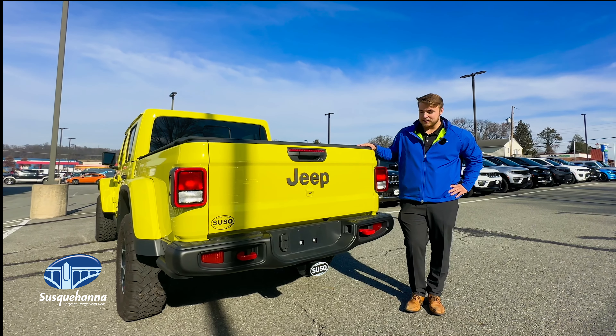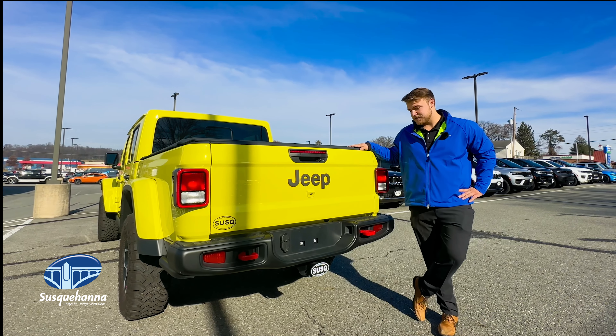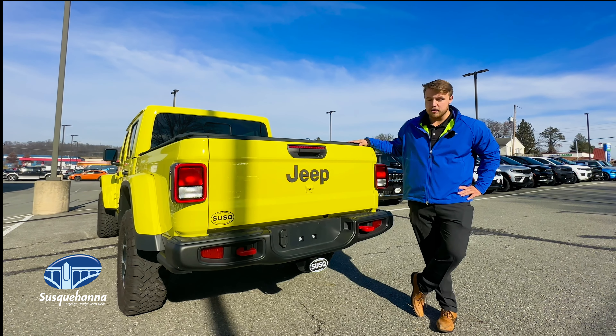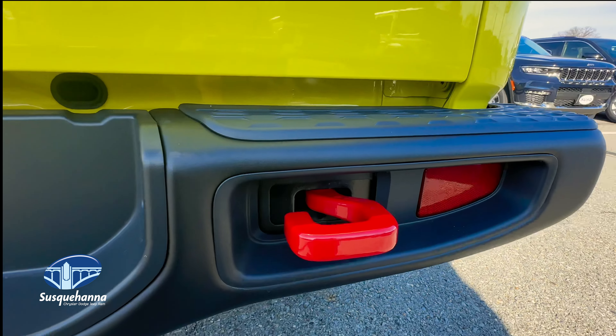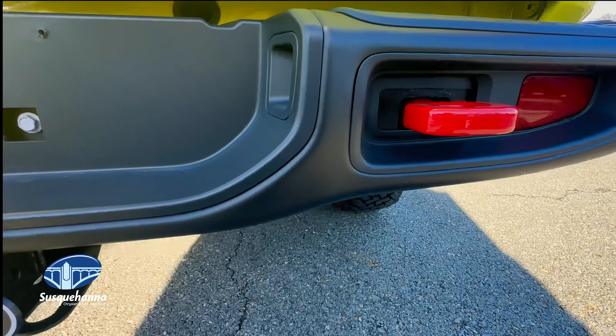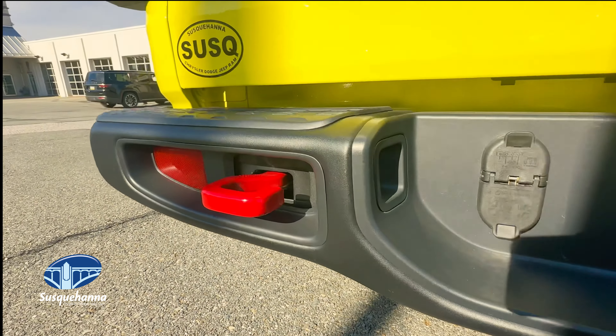The next feature I'm going to show you with the Gladiator is the fact that it can tow more than anything else in its class. The vehicle is rated to tow up to 7,700 pounds when equipped properly — that is when the max tow package is put on the vehicle on a Sport S. Those vehicles are available to order at any time.